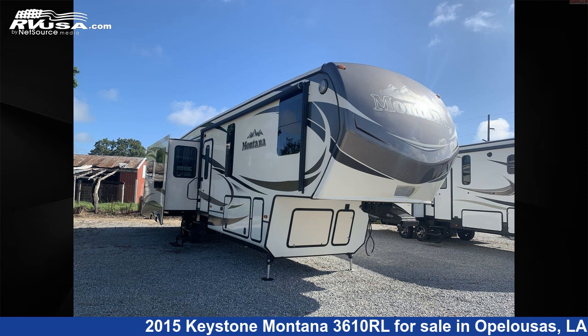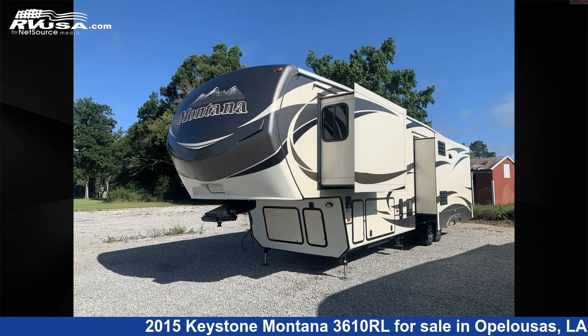This 2015 Keystone Montana 3610RL is a fifth-wheel RV. It is located in Opelousas, Louisiana, 70570, and is offered for sale by Curvell's RV.